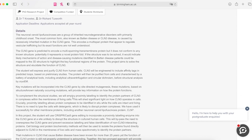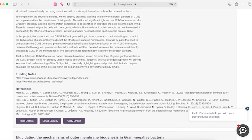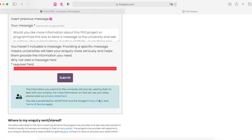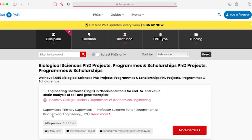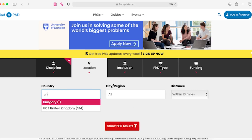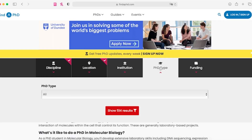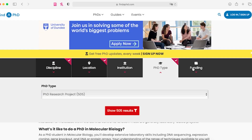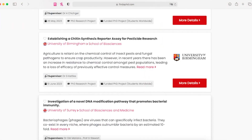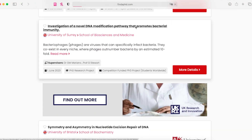Usually supervisors upload positions closer to September–October, so you will find more positions available around that time. You can also find PhD projects at findaphd.com, where you can find PhD positions available worldwide and customize the search for any university and country. Just don't forget to mention that you are an overseas student and need a funded project.